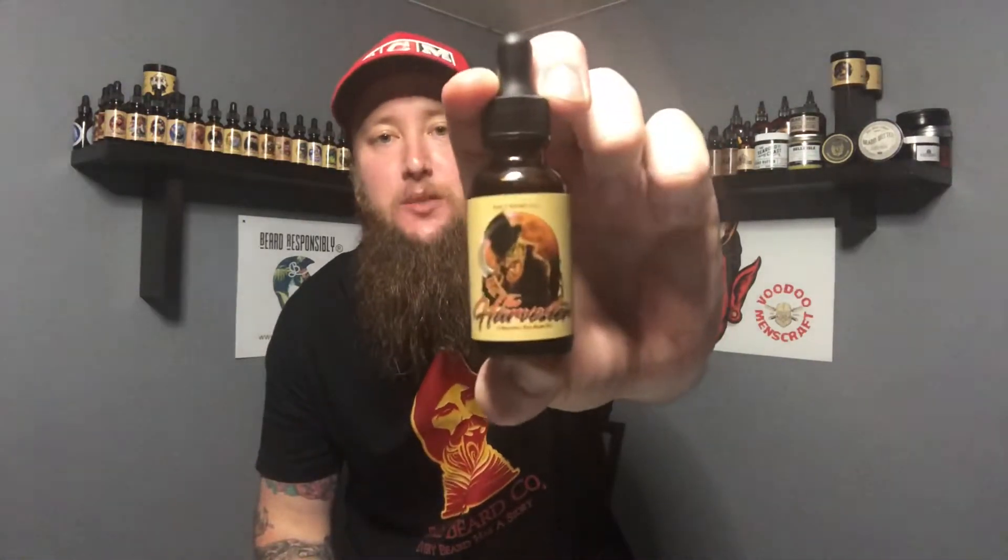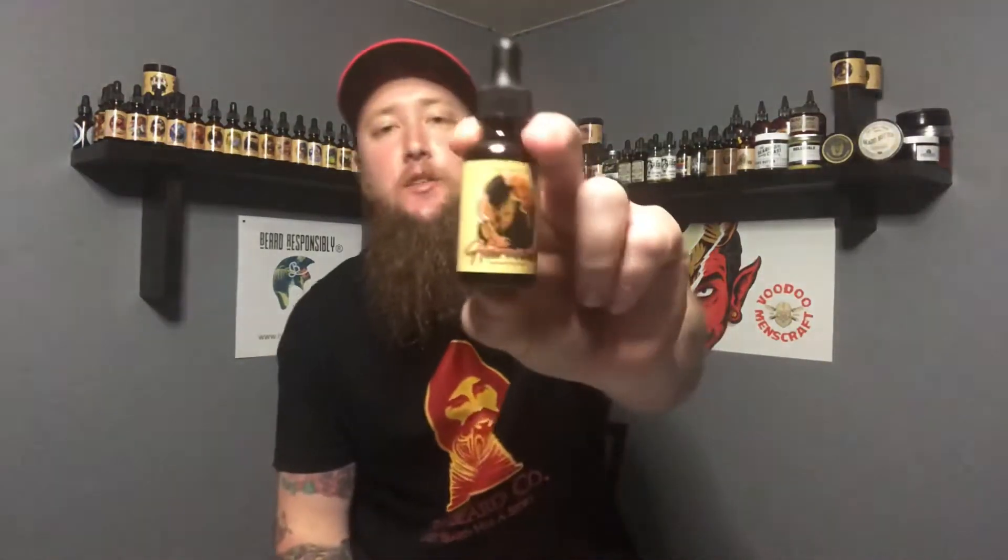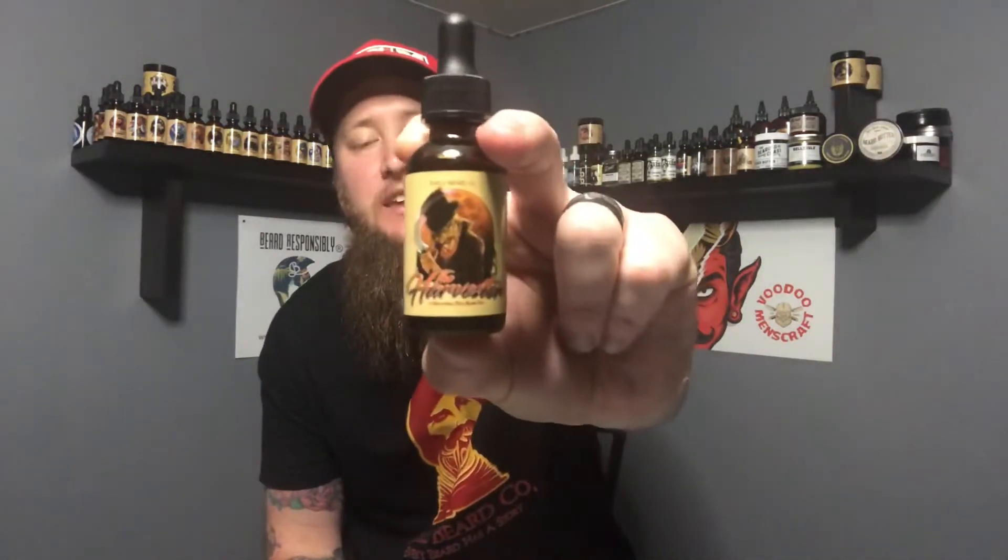The Harvester is a spiced apple cider, ripe pumpkin, and fall breeze scent from Fable Beard Company. As usual, he uses his set blend: coconut oil, castor oil, jojoba oil, argan oil, sweet almond oil, and fragrance oils. Talking to Colin, he's trying to make more of a move toward fragrance oils since there are just more possibilities when using them in blends.